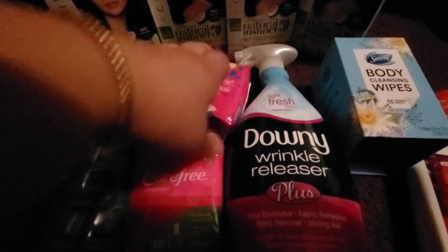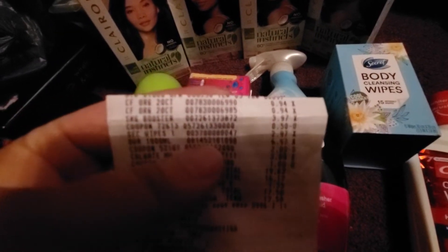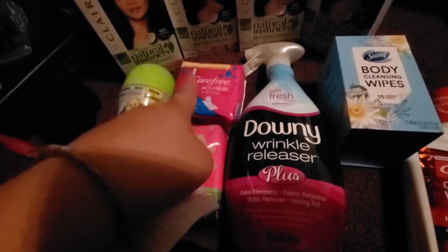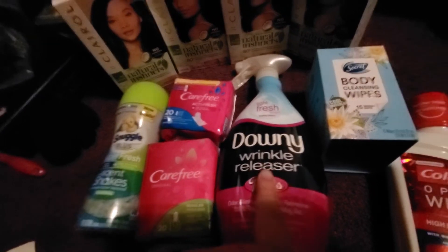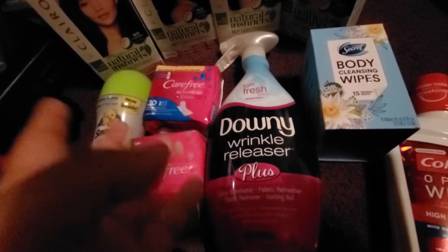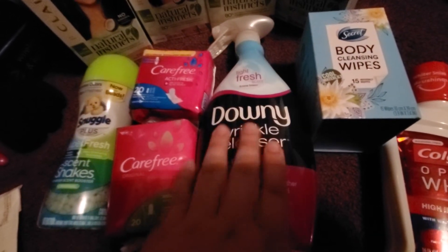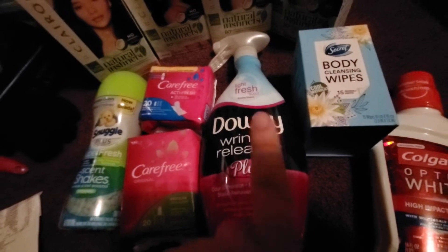And then I got these two, and these were free — a $0.06 money maker — because they were $0.94 and Ibotta had a dollar back on any one Carefree liner. These were qualified for the offer, so I got back a dollar for each of them. And then this is the Downy Wrinkle Eraser. It was priced at $6.97. I had a $2 off coupon from one of the inserts, so I paid $4.97 at the store. But on Ibotta there's a $4 rebate, making it only $0.97 for this, which is really, really good.